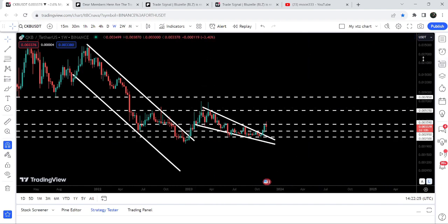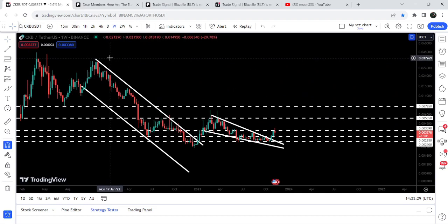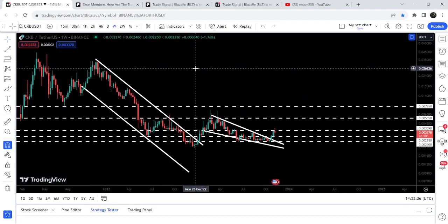The target for this falling wedge breakout is approximately at 0.0059 dollars — that's the top of the wedge. And if we take a look at the final target for the huge breakout from the big falling wedge pattern, that can be between 3.5 cents to 4 cents. So this was the update so far.